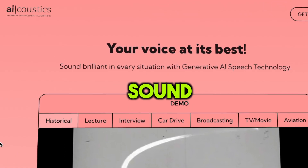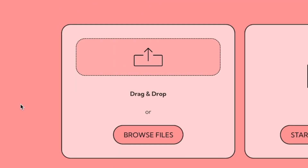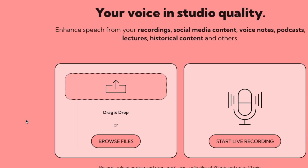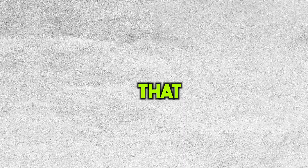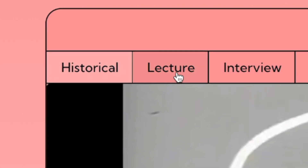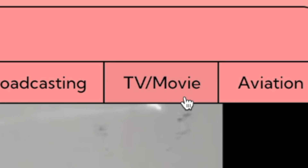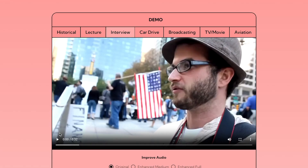The next AI tool we're checking out is called AI Acoustics. This tool can make your recorded voice sound like it's from a professional studio. How it works: you take your audio file — it could be a WAV or MP3 — and drop it into the tool. It will then clean up the audio, so if there's any annoying background noise, it'll filter that out. To show you how cool it is, they have some demos. You can choose from different styles like historical, lecture, interview, car drive, broadcasting, TV/aviation, and movie. Let's pick interview, and you'll hear the difference.